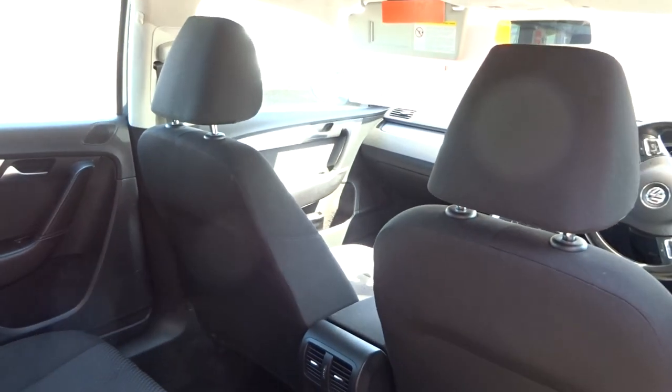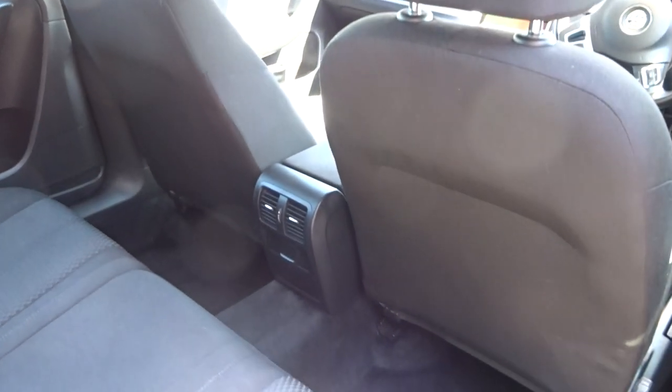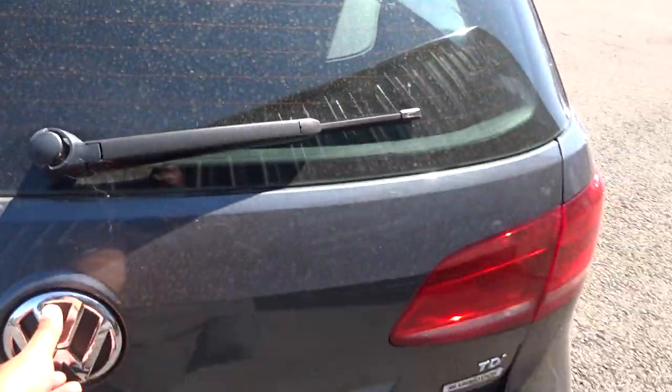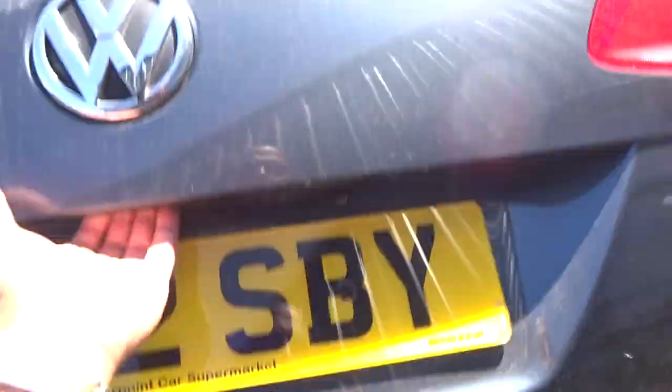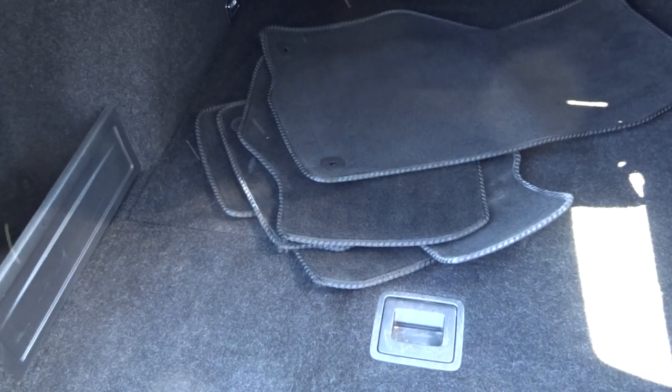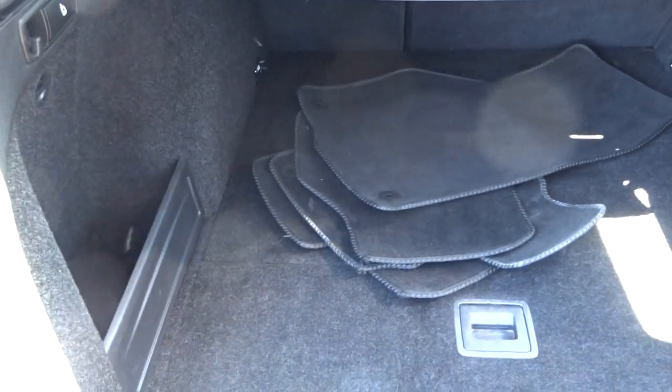The rear of the front seats is in good condition. The headlining is a light grey with no scratches or scuffs. There are some carpet mats — they don't look to be original.